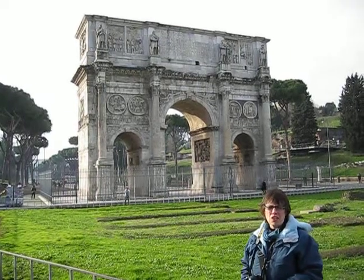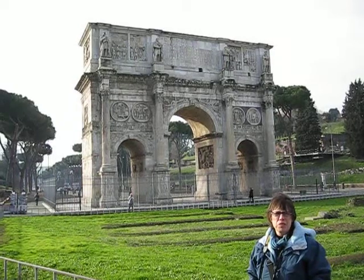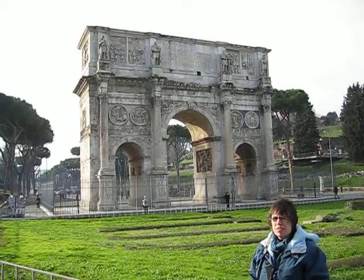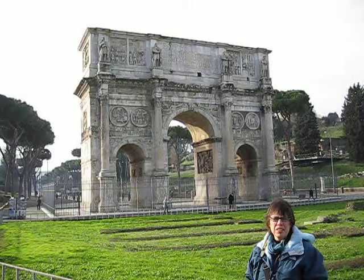Behind us is the Arch of Constantine. This is the last great arch to be built here in Rome. It was erected around 315 AD, thereabouts, in honor of the victory of Constantine over Maxentius.